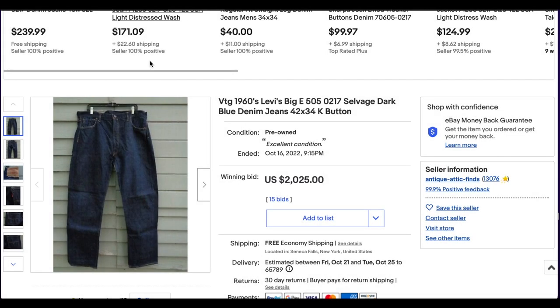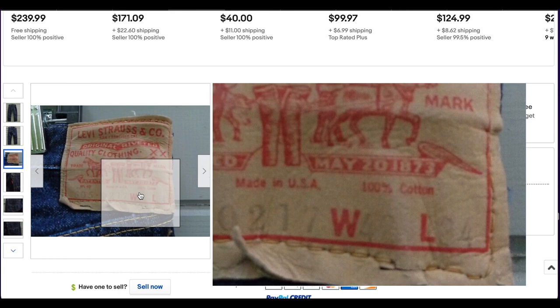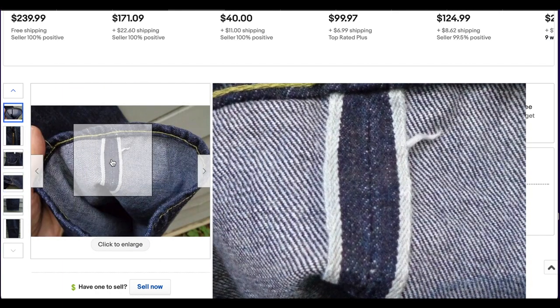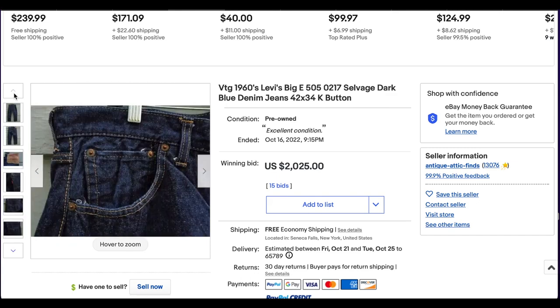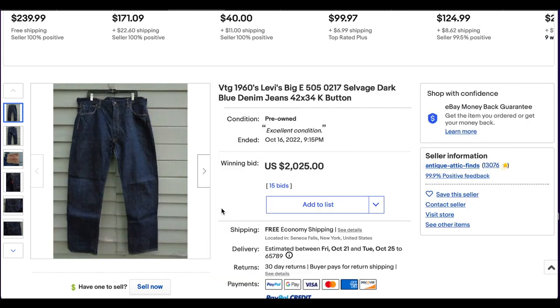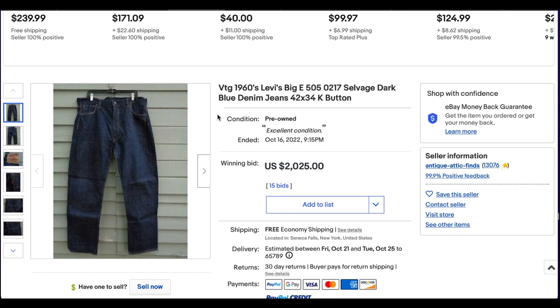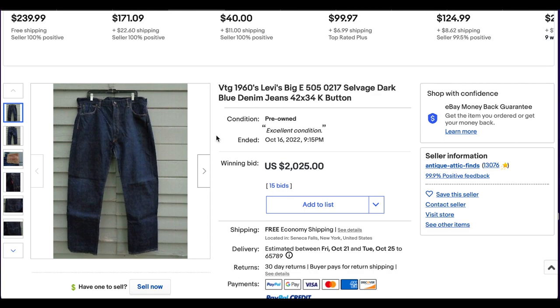Then we have another 505 on our list. This one's from 1960 — actually a much older one. It actually has the selvedge on it as well. Here's the back patch — you can see the 505. This is another size of 42 by 34. Big E — that's a good sign — and then it has the selvedge. The selvedge versions of these 505s are very rare and hard to come by. These would have been some of the earliest 505s ever manufactured. This one looks like it's in absolutely beautiful condition — a condition you'll have a hard time finding any of these in anymore. It went on auction for $2,025 with 15 bids, free shipping out of Seneca Falls, New York. What an incredible pair of jeans.